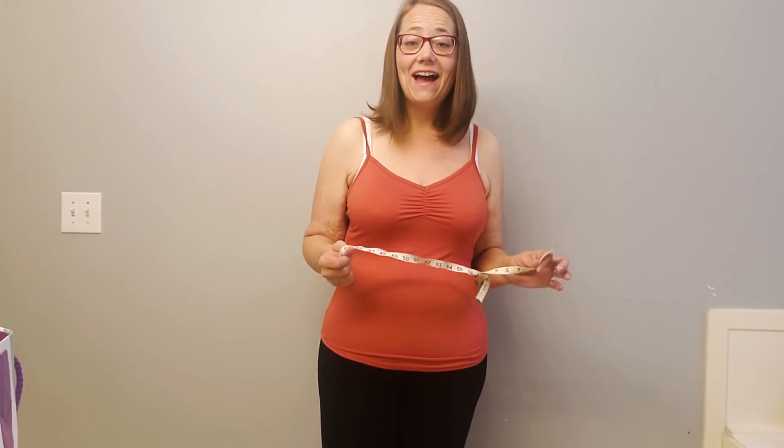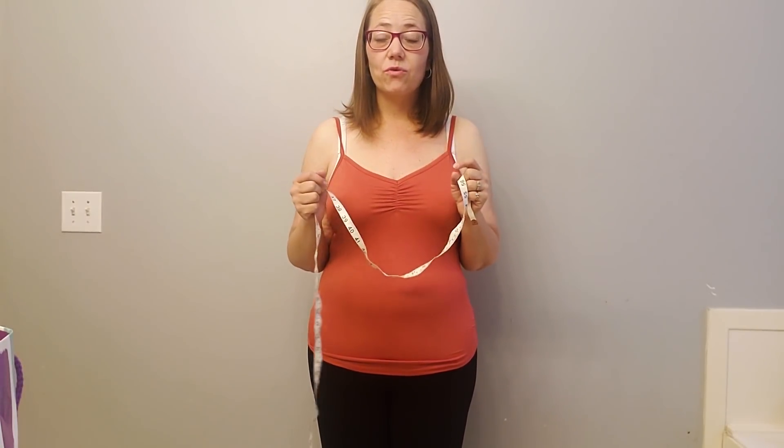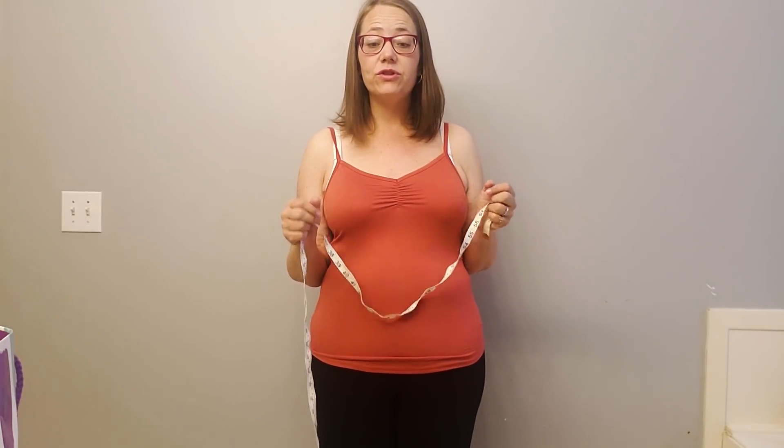I can wear this like a belt now — I can put it around me and let it be a fashion accessory. It's just crazy to me how much difference it has made. So I do the customary measurements: bust, waist, and hips, of course, but I also do a few extra ones. I don't do too many crazy ones, but I do do some extra ones.